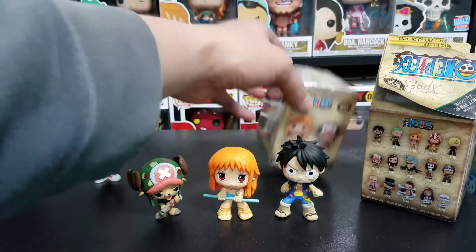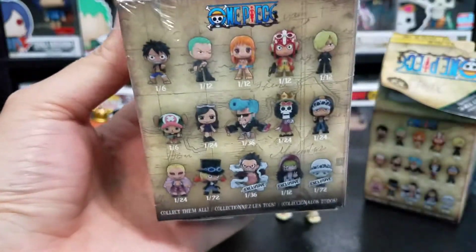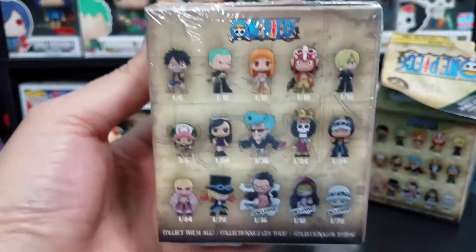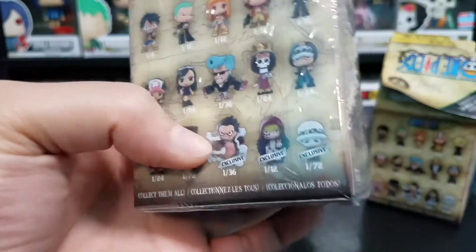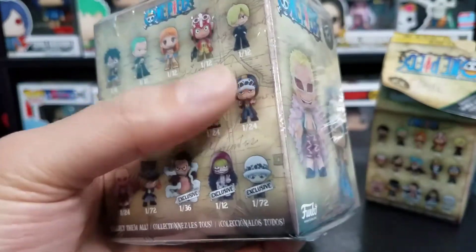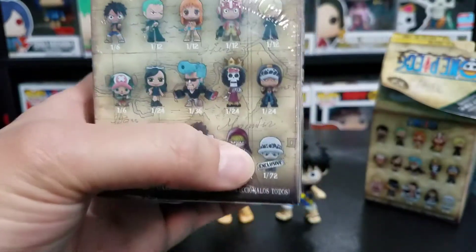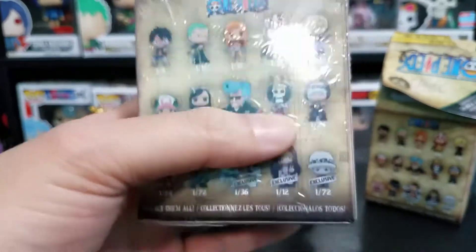Okay now time for our last and final box — this is actually box number four, as opposed to our normal three. I think I definitely want to get a Balloon Man Luffy, that would be cool. Or Sabo would be nice, or Trafalgar Law — not necessarily Kid Law, because it's a one in 72, but a regular Trafalgar Law I'd be happy with.